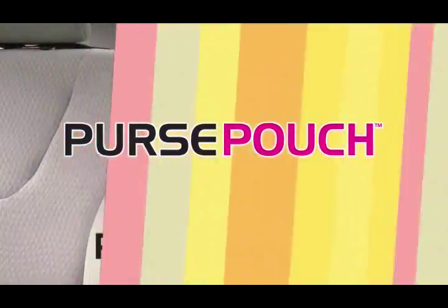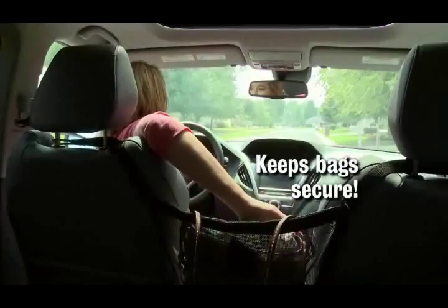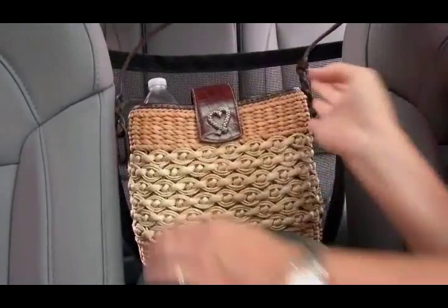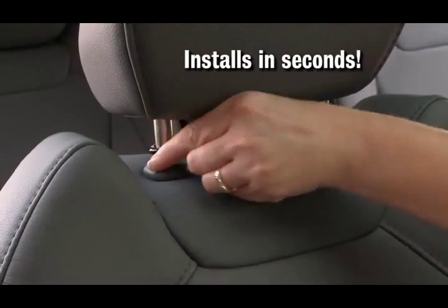Not anymore. Introducing Purse Pouch — the handy handbag holder that keeps your purse in a pouch, so it's always secure and by your side for easy access. Just place your purse in the pouch or hammock it on the pouch, and it stays put. It's so easy. Purse Pouch hooks and hammocks between your car seats in seconds.